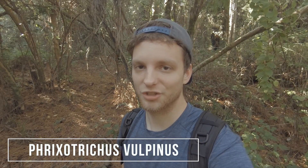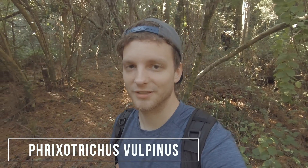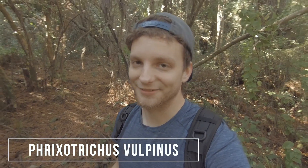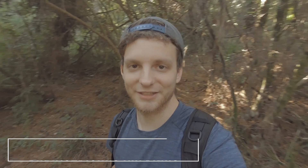About the spider itself: we are going to search for Frixotrichus vulpinus — complicated genus name, I know. It just got recently transferred into this genus in 2014, actually by the authors Parafan and Perez Miles. More on the taxonomy part later in the video.